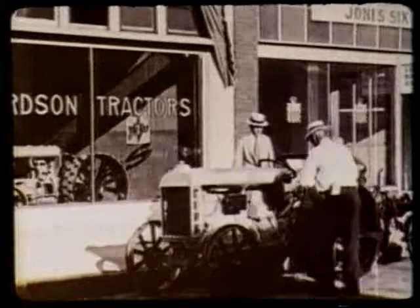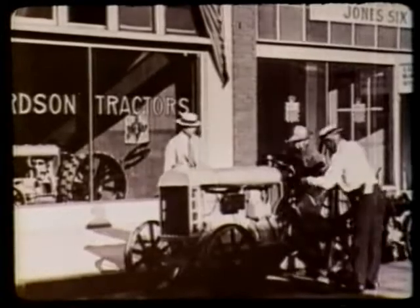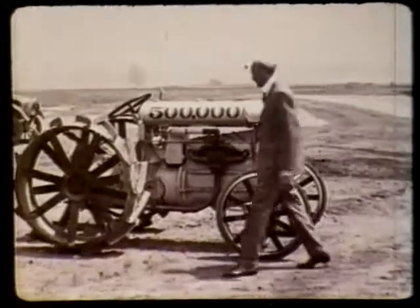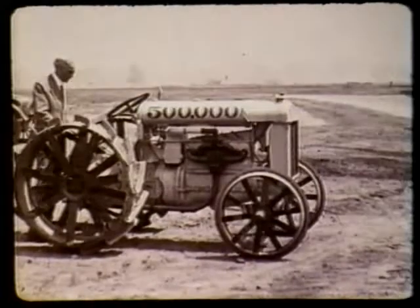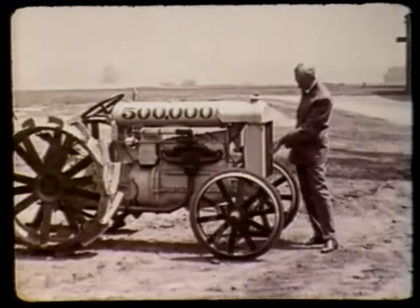After Britain's tractors were delivered, mass production made the Fordson available at low cost to American farmers. They took to it on sight. Down the years, the manufacture of this revolutionary tool continued in high gear. And by 1925, no less than 500,000 had been built.